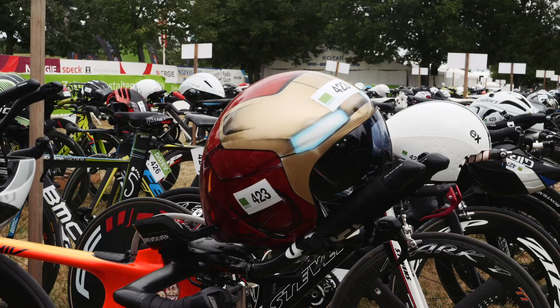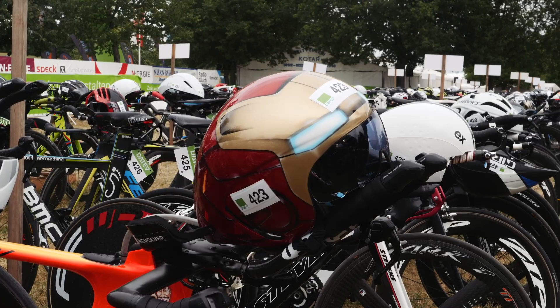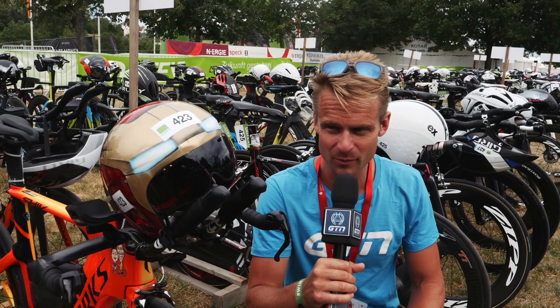Forget custom paint jobs on the frames — we've got a custom paint job on this helmet here. This is Pedro's helmet, and while he thinks he's Iron Man by the looks of it, I don't think anyone told him he was at a Challenge race.